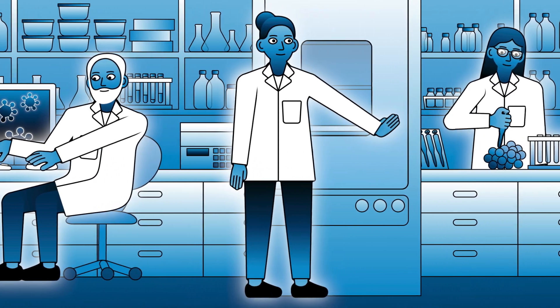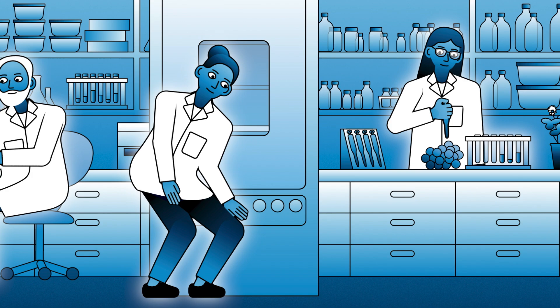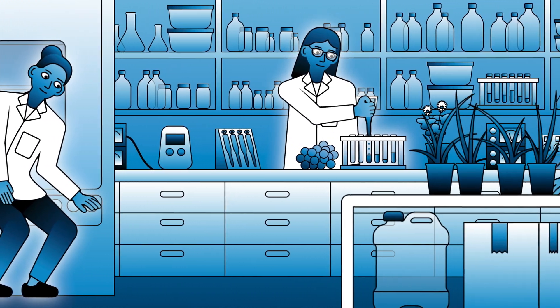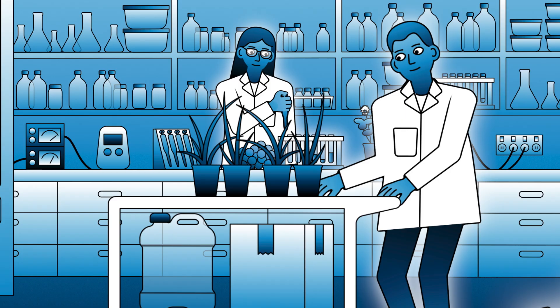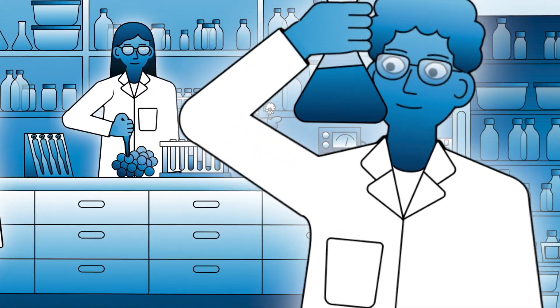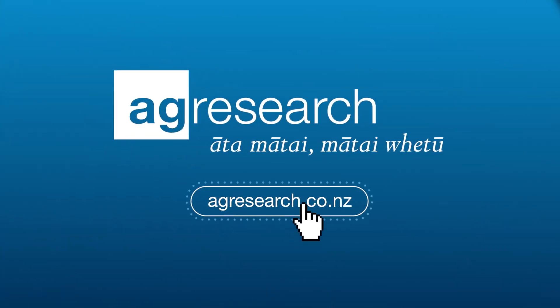All of this research is helping us tackle the many challenges facing our farmers. While this technology is more precise than earlier techniques, there are still risks we have to manage, and we need to prove that we can do this in a safe and sustainable way. With decades of research into genetic technologies behind us, AgResearch is ready. Learn more at agresearch.co.nz.